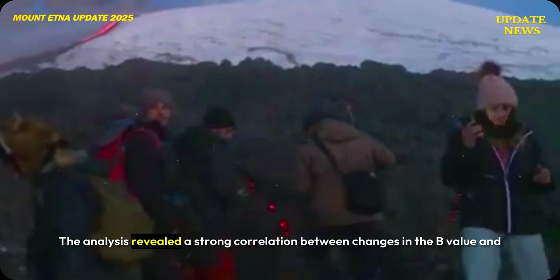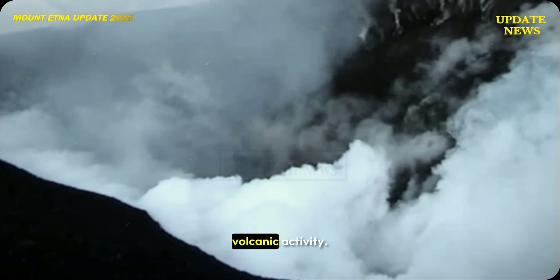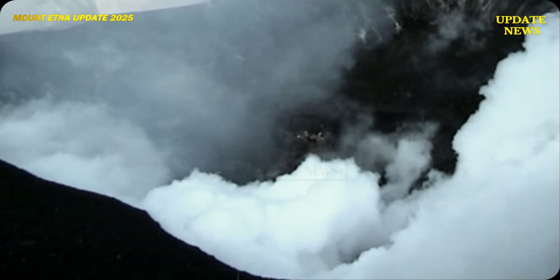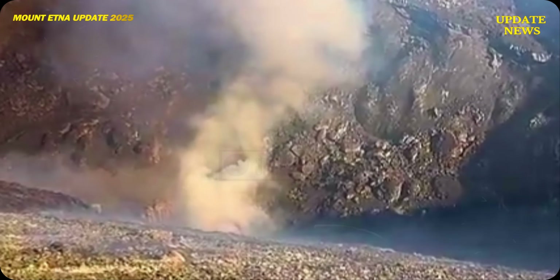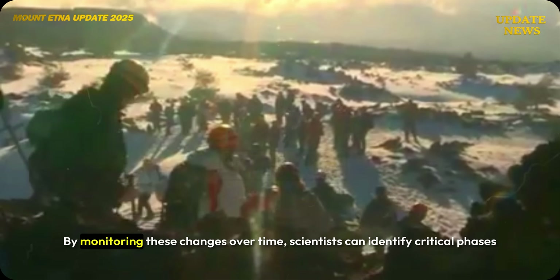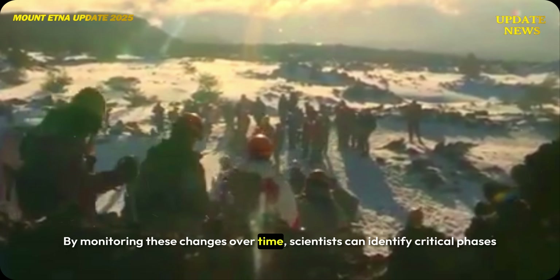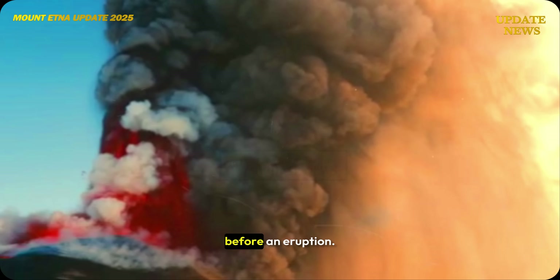The analysis revealed a strong correlation between changes in the B-value and volcanic activity. As magma presses against the earth's crust, the B-value decreases, indicating increased internal pressure. By monitoring these changes over time, scientists can identify critical phases before an eruption.